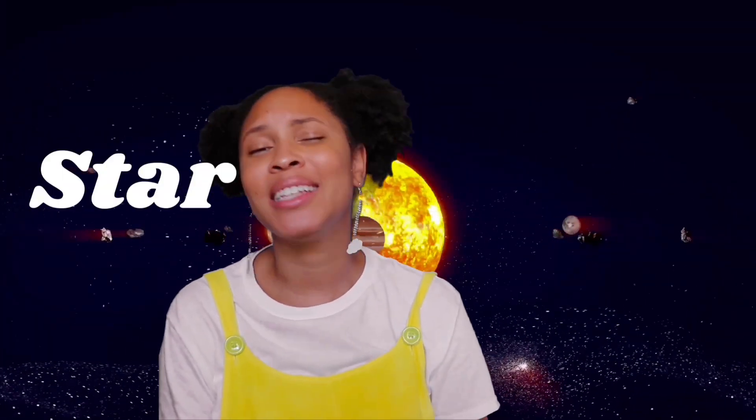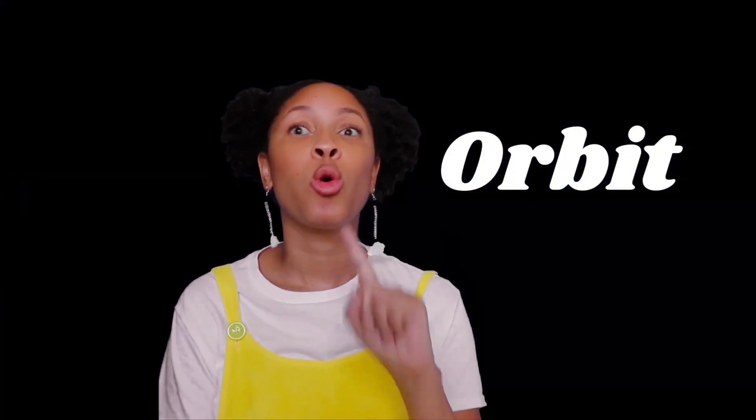Alright, the sun — that big bright thing in the sky — is a star and is the center of our solar system. We orbit, or go around, the sun. And we all know about the moon, right? That other big thing in the sky, the one that comes out when it's dark. Well, the moon is our only satellite, a thing that orbits us.